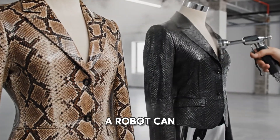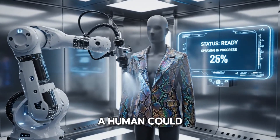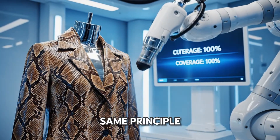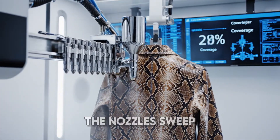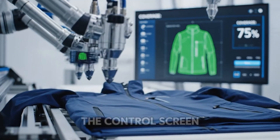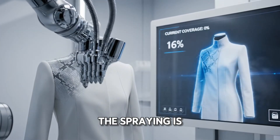But why steam by hand when a robot can do it better? In this booth, a robotic arm applies a super fine, even coating with a grace a human could never match. The screen hits 100% and the curing process begins. Here's a different system — same principle. A whole bank of nozzles moves in to coat the jacket like a car wash, sweeping across the front. And just like that, we're at 100% coverage. The control screen shows a 3D model of the jacket turning blue in real time as the robot applies the coating.